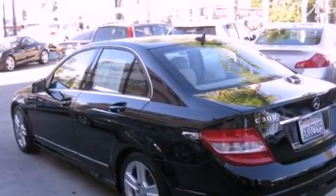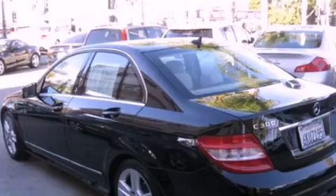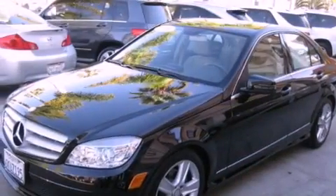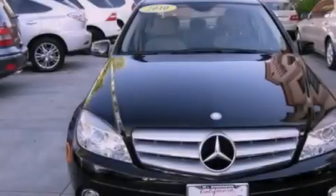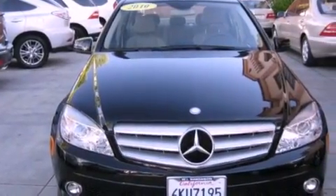Its top features and packages include the Premium One Package, the Multimedia Package, a Sport Suspension, a Navigation System, a Power Moon Roof, and heated seats that can warm you up in seconds, keeping you and your passengers comfortable the whole trip.